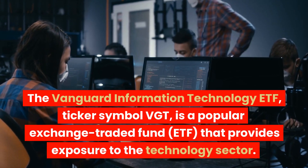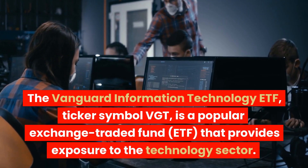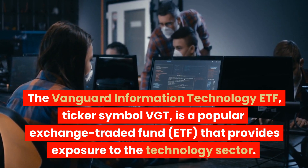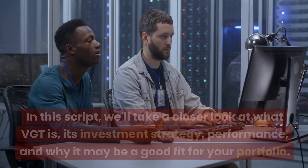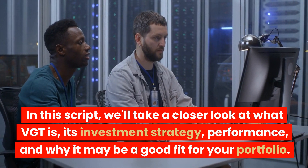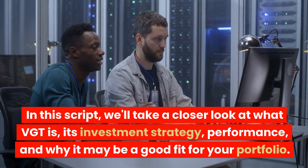The Vanguard Information Technology ETF, ticker symbol VGT, is a popular exchange-traded fund that provides exposure to the technology sector. In this video, we'll take a closer look at what VGT is, its investment strategy, performance, and why it may be a good fit for your portfolio.